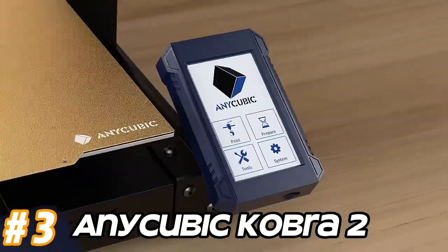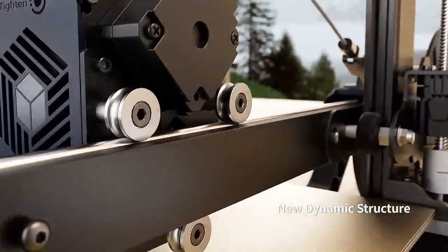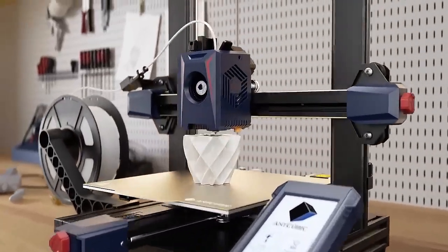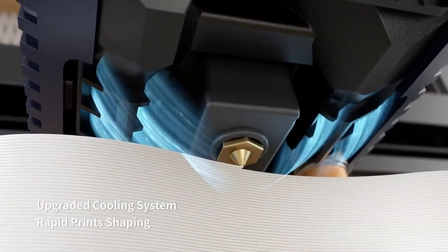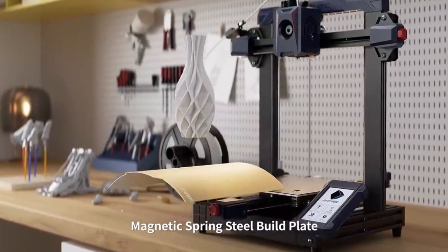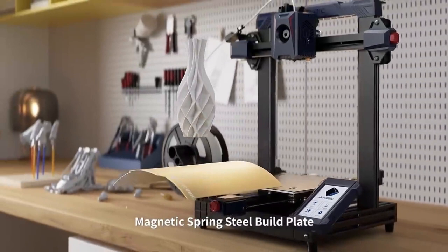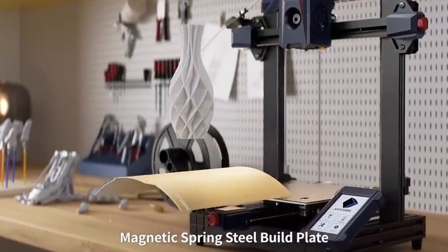Number 3: Anycubic Cobra 2. Anycubic is known for producing 3D printers with excellent print quality. The Cobra 2 may feature enhancements in print resolution and accuracy compared to its predecessors. Newer models often come with user-friendly features such as touchscreen interfaces, filament run-out sensors, and easy bed-leveling systems to make the printing process more accessible to beginners. The Cobra 2 may offer a larger build volume compared to previous models, allowing users to print larger objects or multiple parts simultaneously. Anycubic printers typically feature robust construction, and the Cobra 2 may continue this trend with a durable frame and components for reliable long-term performance. It may also support a wide range of filament types, including PLA, ABS, PETG, TPU, and more, giving users the flexibility to choose the right material for their projects.